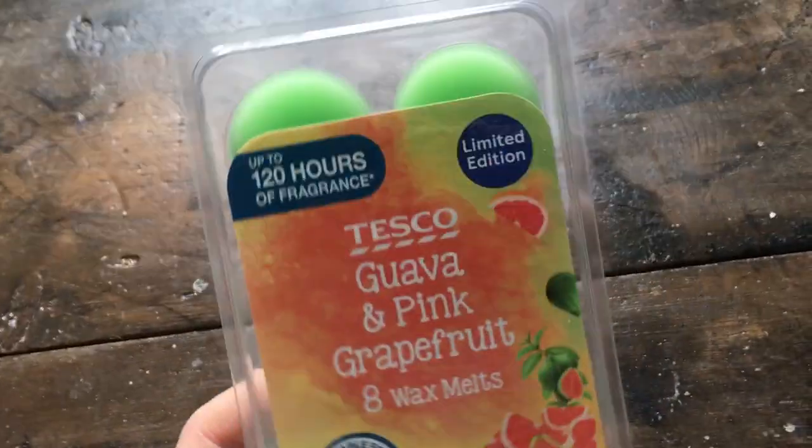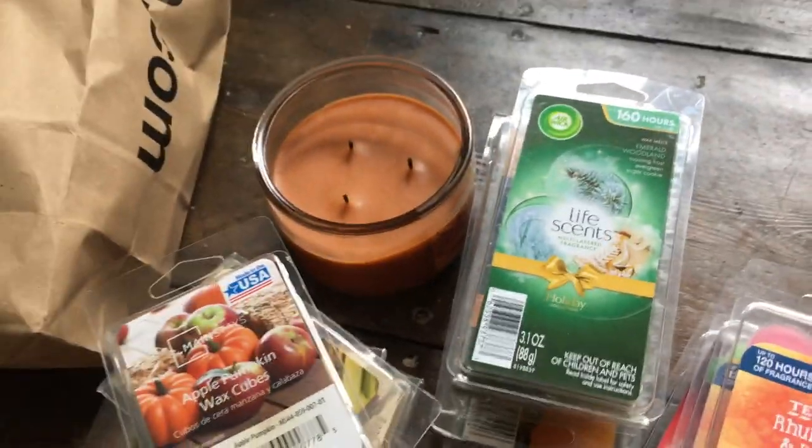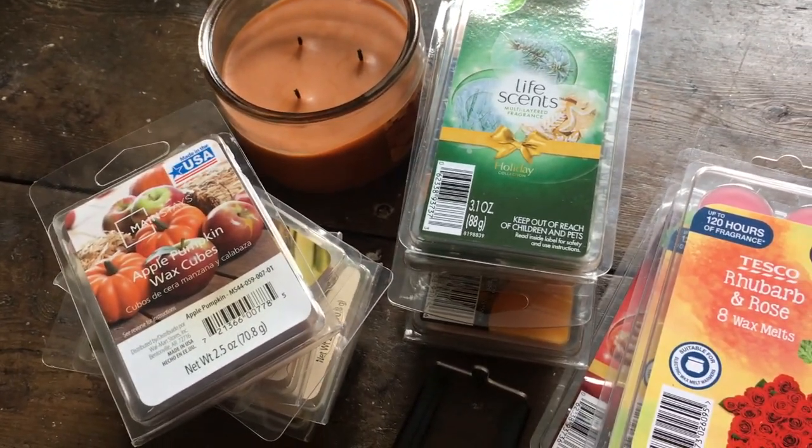The Guava and Pink Grapefruit smells exactly as it says, although this one does smell slightly synthetic, so it wasn't a favourite of mine which is why I initially didn't pick it up. Those are all of the budget wax melts and candles I got. I'm also filming a haul soon so there's a sneak peek - I hope you enjoyed the video and I'll see you next time!